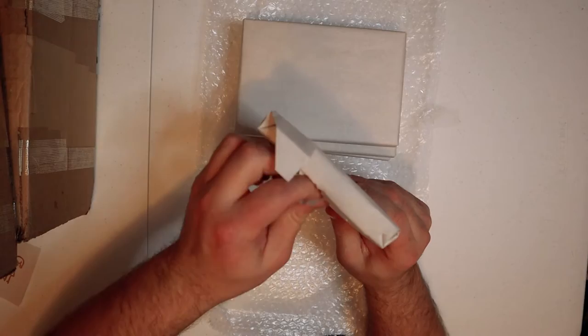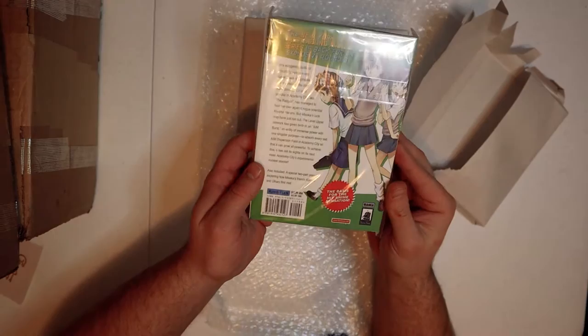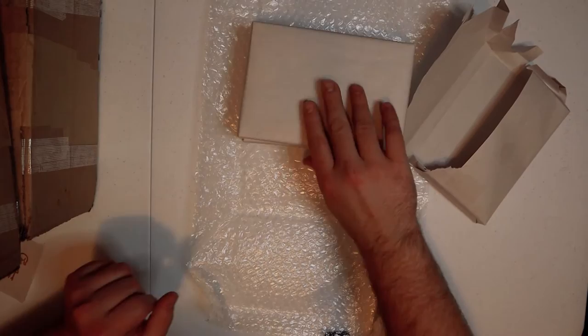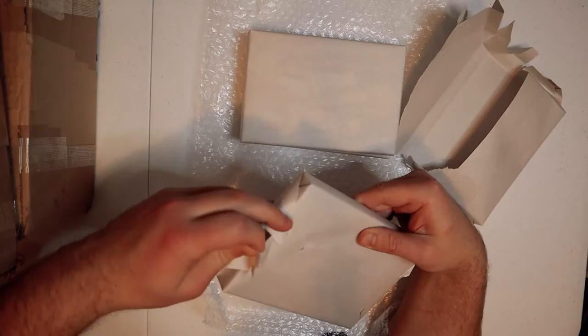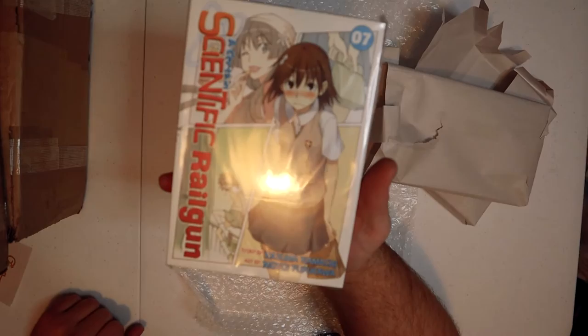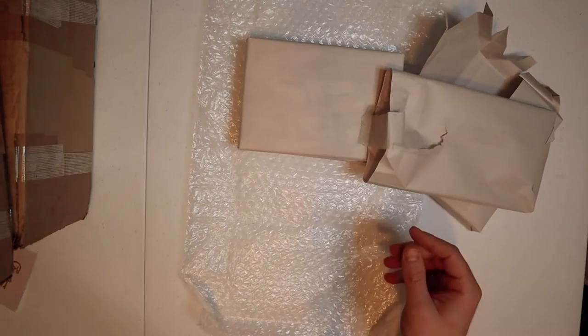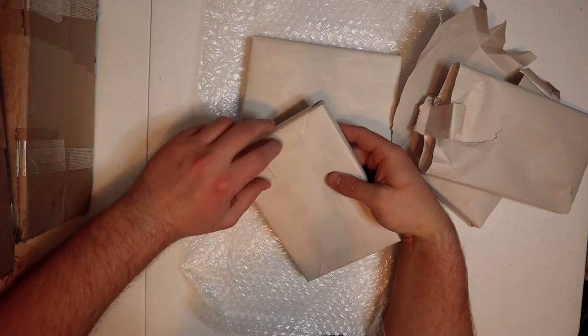So this is A Certain Scientific Railgun number three. It's bagged and it looks so nice — this made me want to do more bags. I live in the northeast so I don't typically bag my manga because of the rainy seasons. Number seven is actually really hard to get. I got all four for a decent deal — I think it was like 60 bucks, and usually number seven runs for like 70 on its own, so I jumped on that. It was listed on eBay and I was like, is this real? They looked pretty good so I got it.